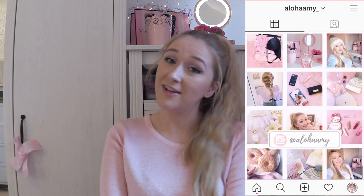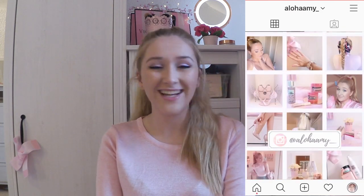Before I get started, please do make sure to subscribe to my YouTube channel — I would really appreciate that. My name is Amy and I post beauty, fashion and lifestyle content, always involving lots and lots of pink, so this is just a really positive happy place on the internet. You can also follow me on Instagram at AlohaAmy underscore for plenty more pink content!